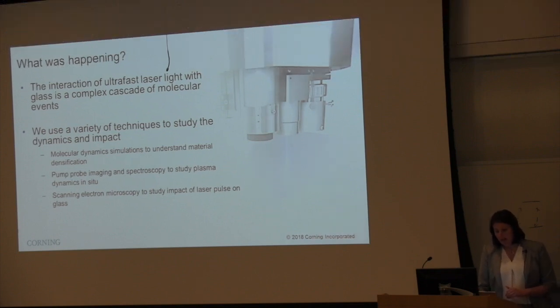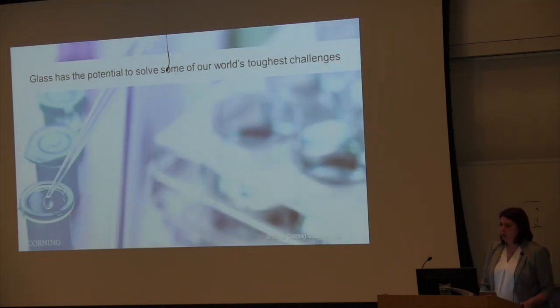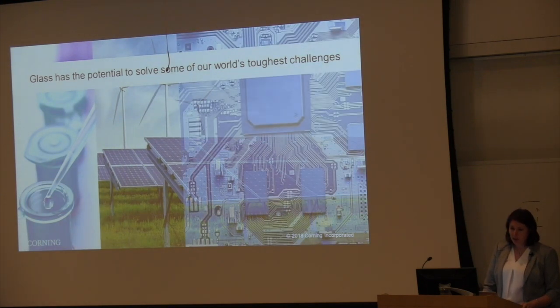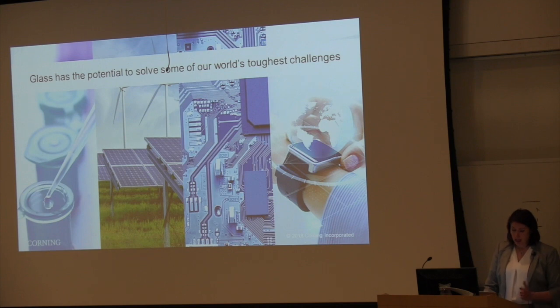Hopefully this gives you an idea of all the things that we are doing in Corning around optics. I didn't even scratch the surface here — there is a very broad range of activities in optics that is intimately related to the glass and ceramic materials that we work on, and I think it will be with us for many years. Thank you.